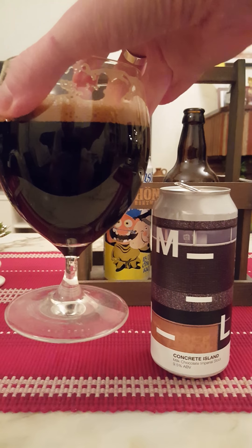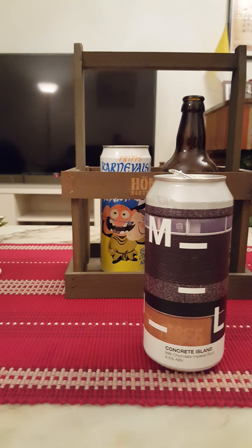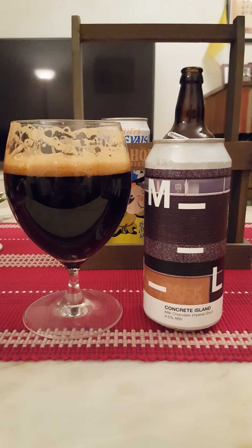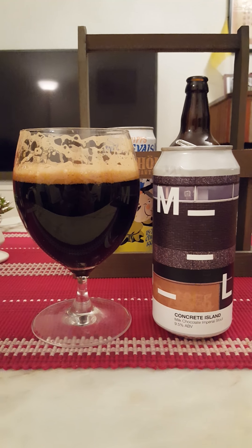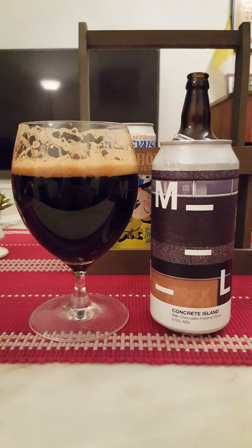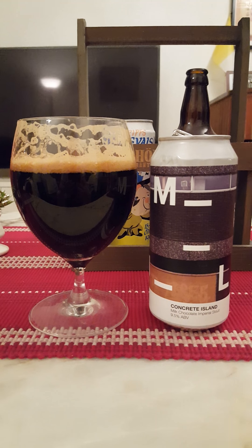Definitely a good beer. Final sip. Nice sweet milk chocolate imperial stout — straight up 4 out of 5. That was everything I had for today. Chime in, thumb me up if you like the review — thank you for watching.